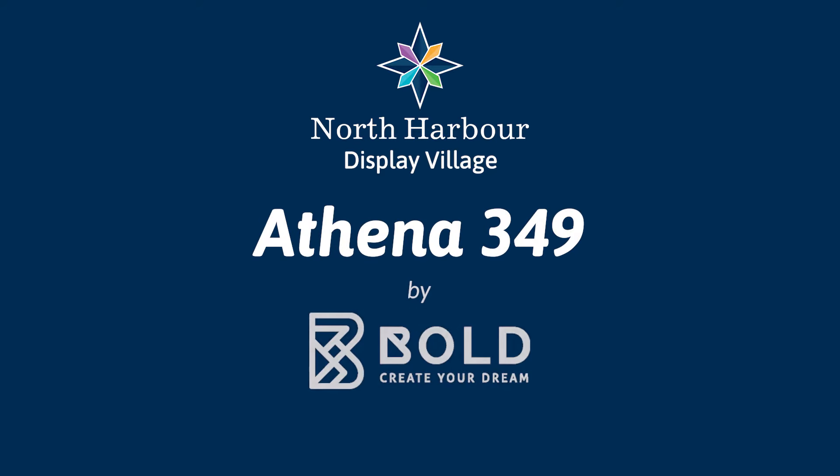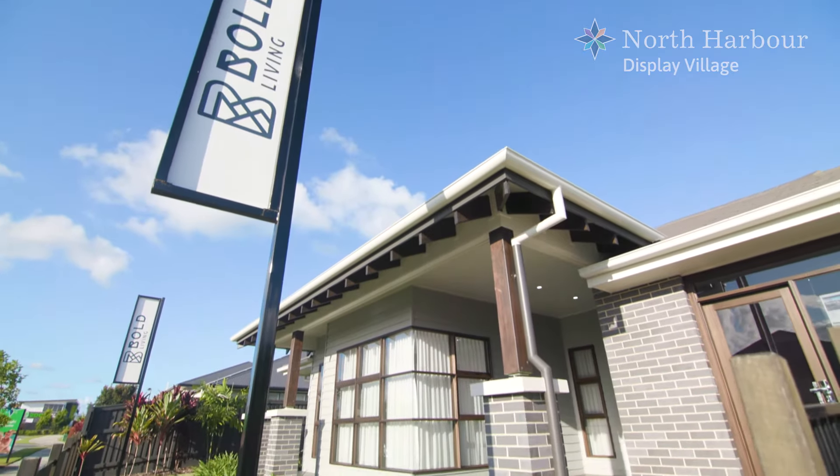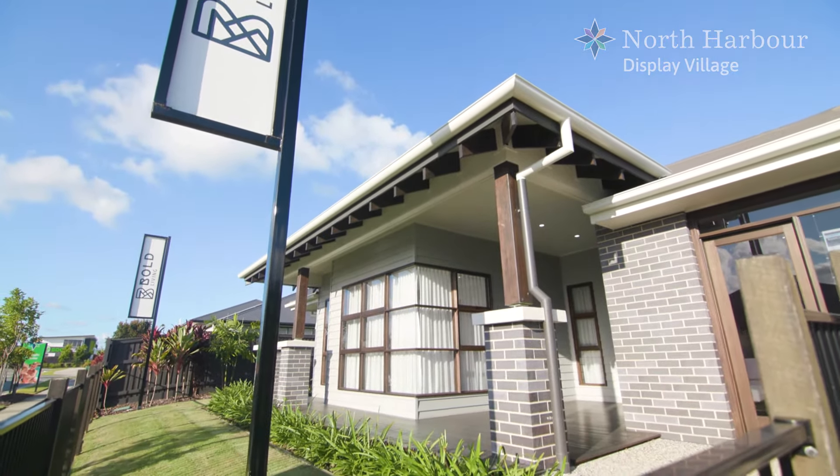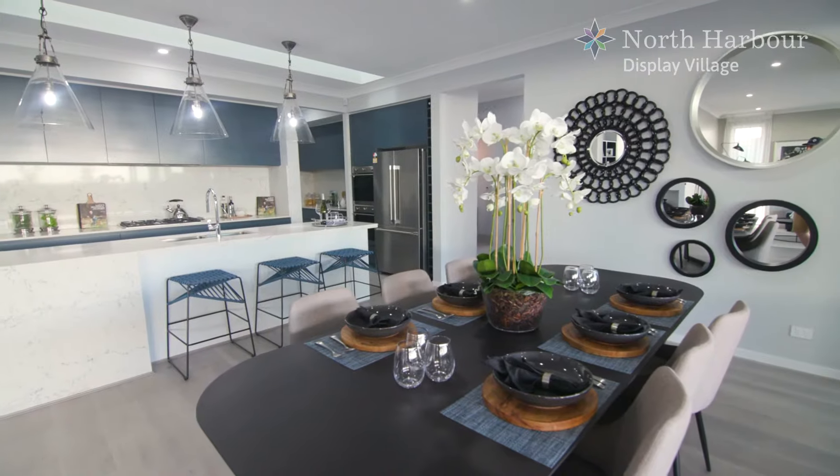Welcome to North Harbour's Display Village and the Athena 349 from Bold Living. The Athena 349 is a grand family home with space to spread out and come together.